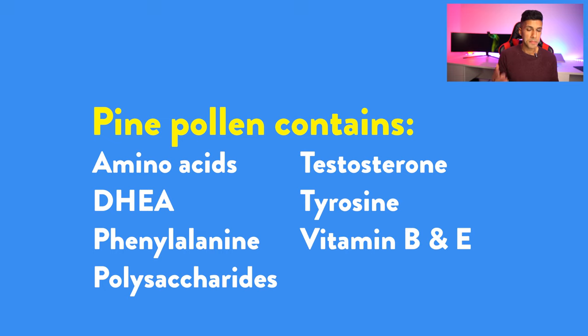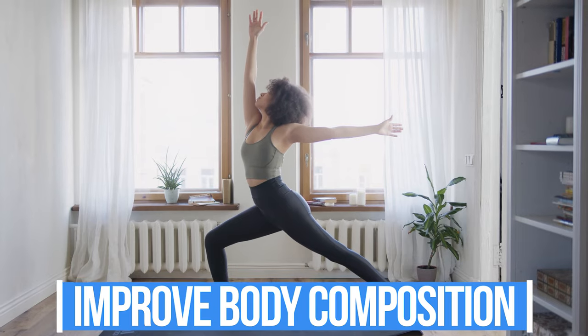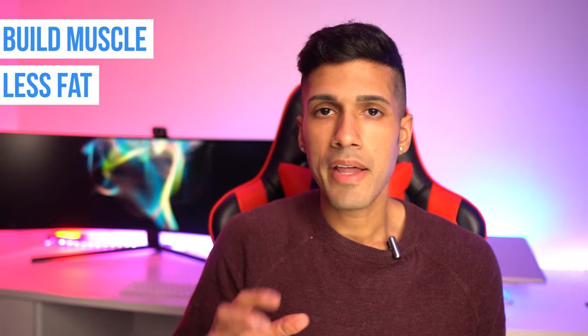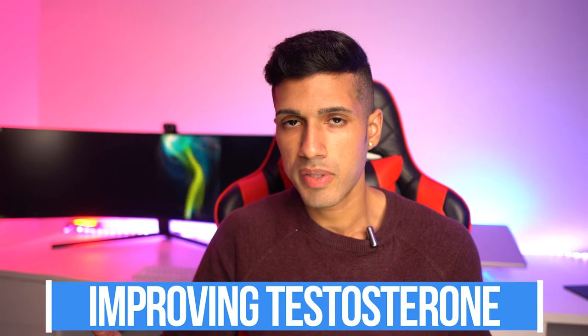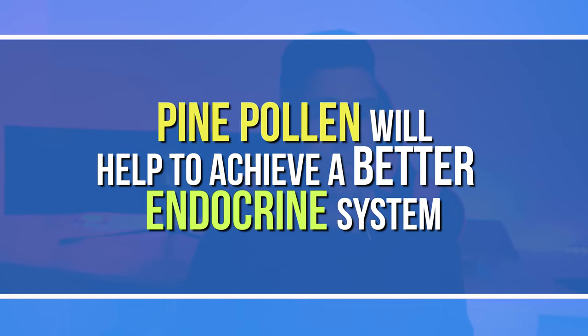For those looking for better skin health, vitamins B and E are present, and it also contains zinc, making it a promising product for skin health. However, I think pine pollen is most appropriate for athletes and bodybuilders — anyone looking to improve body composition, whether that's building more muscle or losing fat. It does this specifically through improving testosterone levels and achieving a better endocrine system.